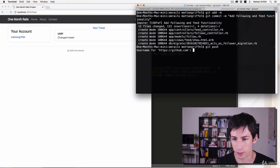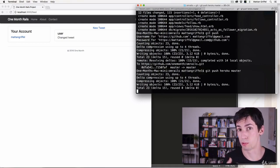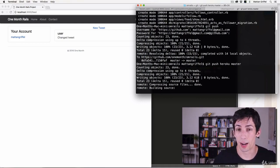And now I should be able to git push to GitHub. And I'll push to Heroku as well. Of course, remember to run Rails DB Migrate on Heroku if you want to see your changes.